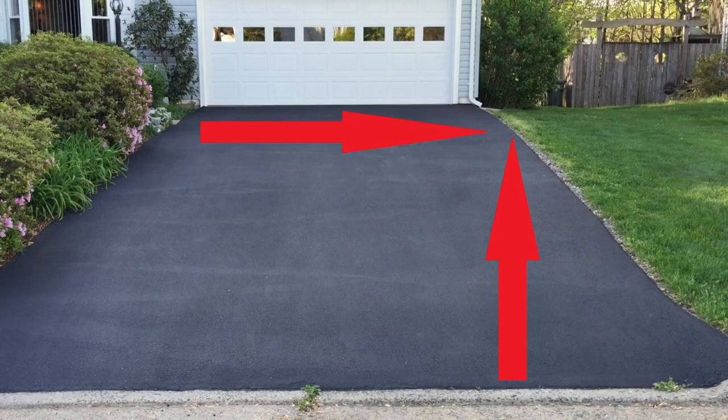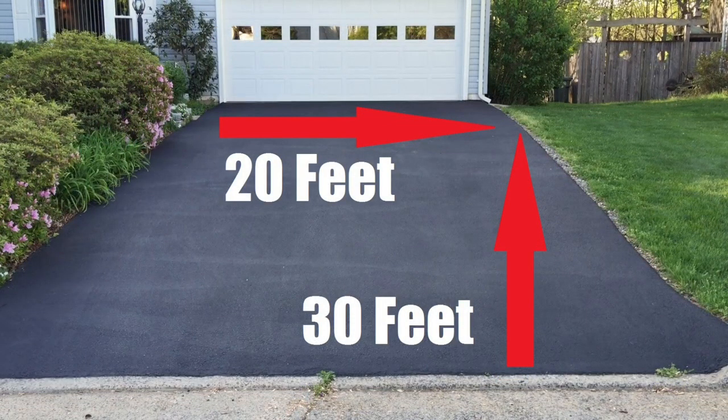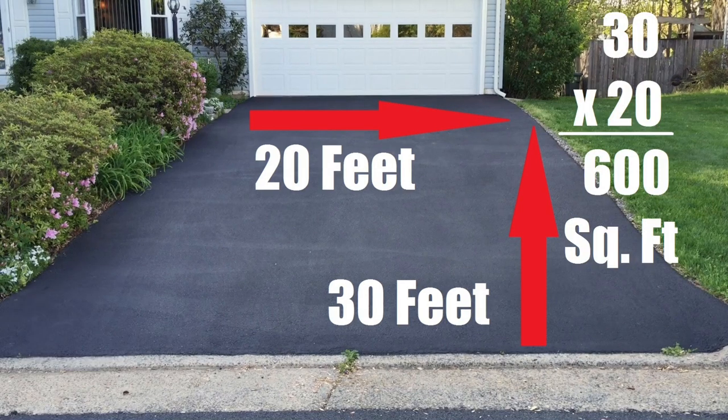This driveway here on this example measures 20 feet by 30 feet. So all you have to do is multiply 20 by 30 and that's going to give you the square footage of this driveway. So in some quick math here, the square footage of this little driveway is somewhere around 600 square feet.